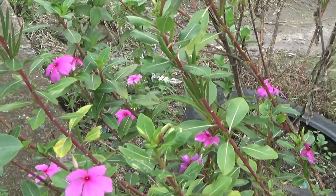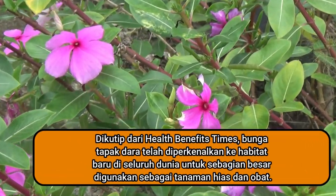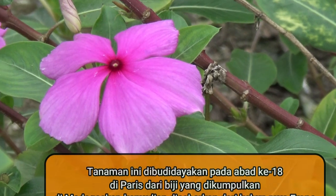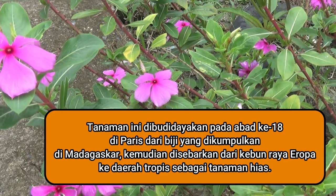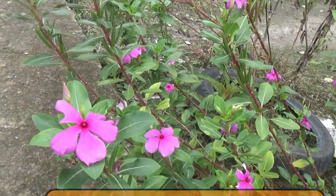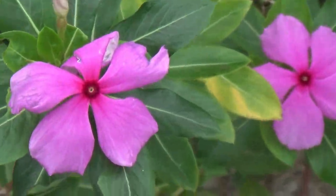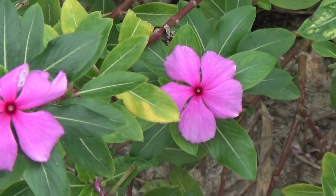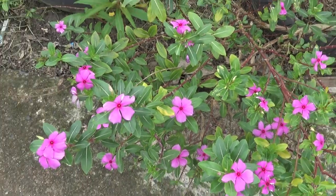Dikutip dari Health Benefit Time, bunga tapak dara telah diperkenalkan ke habitat baru di seluruh dunia, sebagian besar digunakan sebagai tanaman hias dan obat. Tanaman ini dibudidayakan pada abad ke-18 di Paris dari biji yang dikumpulkan di Madagaskar, kemudian disebarkan dari kebun raya Eropa ke daerah tropis sebagai tanaman hias. Di India Barat, bunga tapak dara muncul dalam koleksi herbarium pada tahun 1882 di Kepulauan Virgin, tahun 1885 di Puerto Rico, dan tahun 1910 di Republik Dominika atau Herbarium Nasional Amerika Serikat.